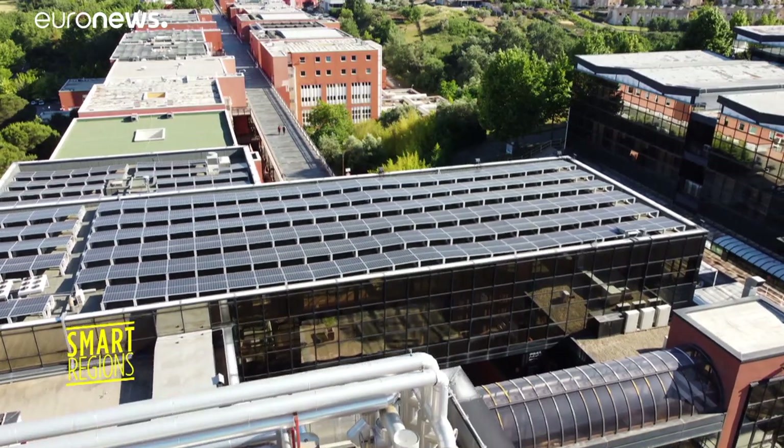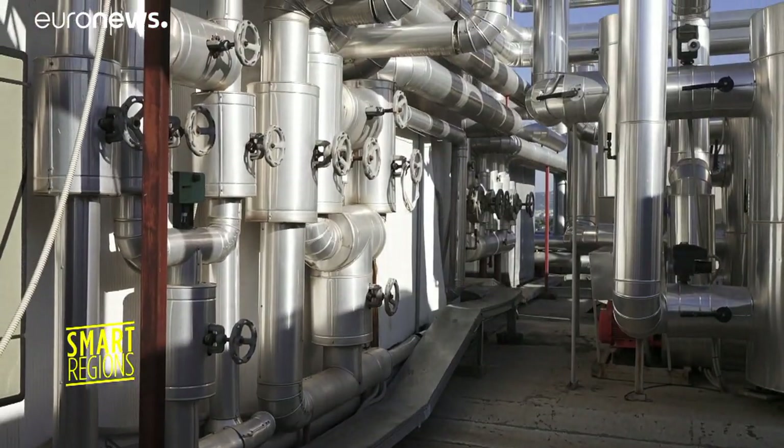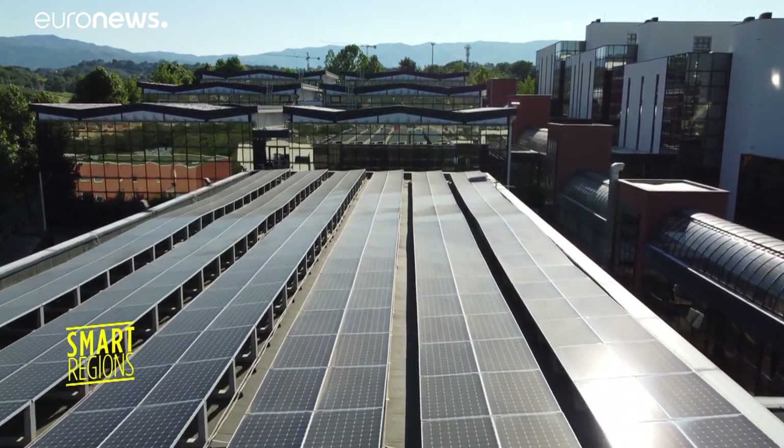In recent years, the university has transformed its energy systems, combining geothermal, photovoltaic and solar energies. This has enabled it to save more than half a million euros a year on its energy bill.